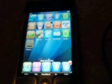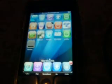Down here I got the five icons in the dock. I got Cydia, Winterboard, the iPod app right there, and Safari.